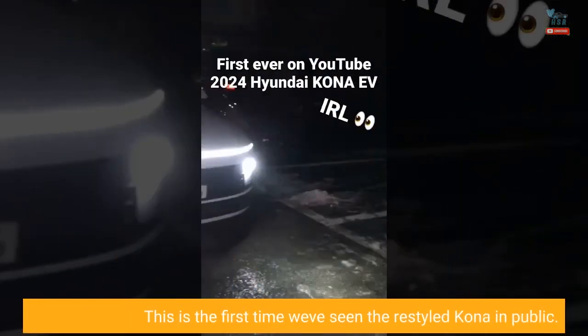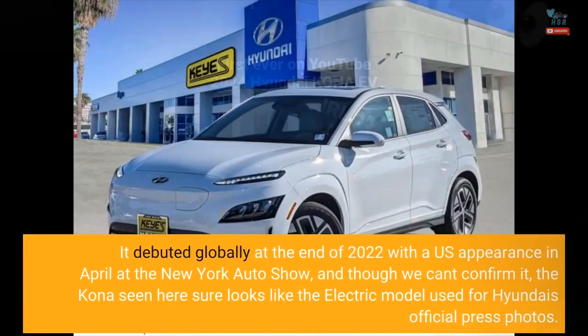This is the first time we've seen the restyled Kona in public. It debuted globally at the end of 2022 with a US appearance in April at the New York Auto Show, and though we can't confirm it, the Kona seen here sure looks like the electric model used for Hyundai's official press photos.